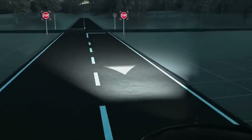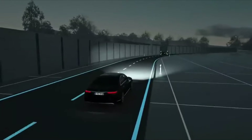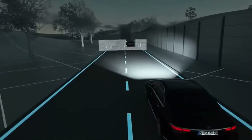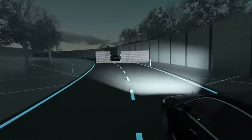It also has traffic awareness — it recognizes stop signs and gives you warnings. Oncoming traffic doesn't have to worry about glare either, because the system detects the car in front of you and blocks out that portion of the light arrangement so the other driver isn't affected.